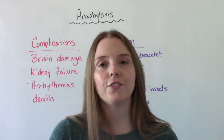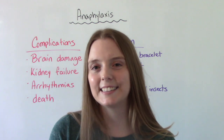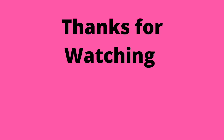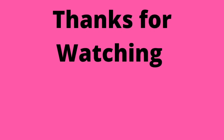So that was my video on anaphylaxis. I hope you found this helpful. Don't forget to like and subscribe. If you have any questions or comments, please let me know, and I'll see you on the next one!